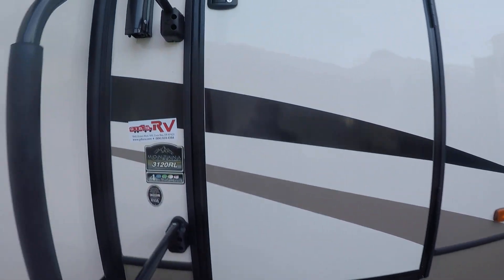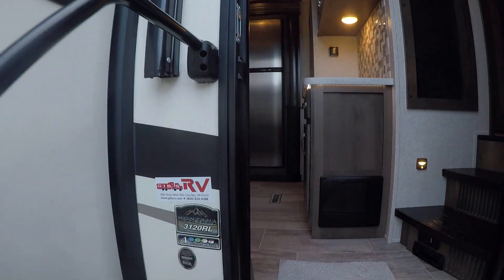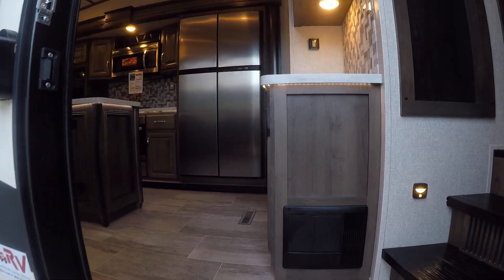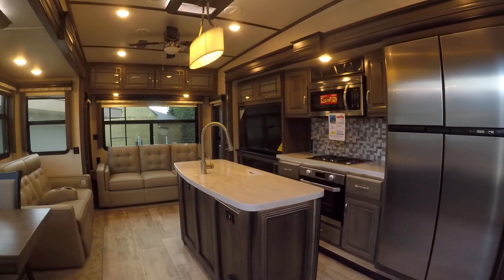A couple of steps up — and by the way, did you see the three year warranty sticker? The first year covers everything, but they actually cover full timers too. Something to bear in mind when you're shopping for fifth wheels.